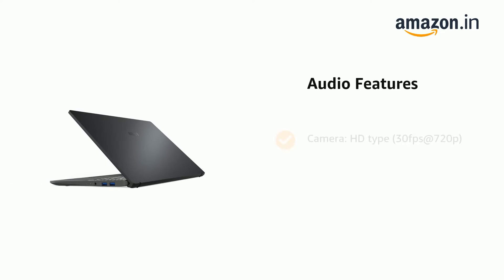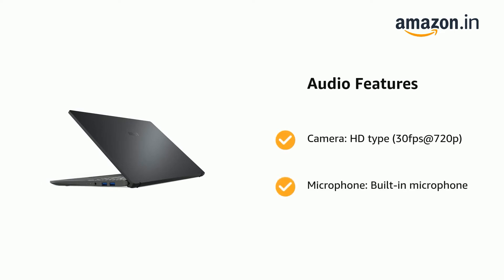It features a camera: HD type, 30fps at 720p, and a built-in microphone.